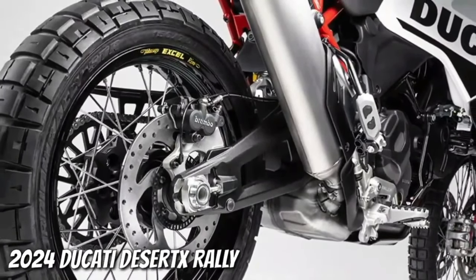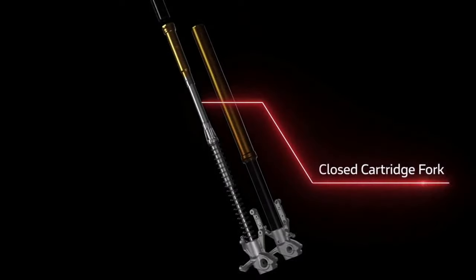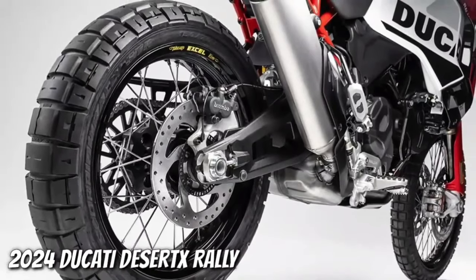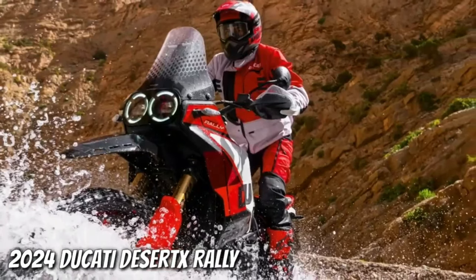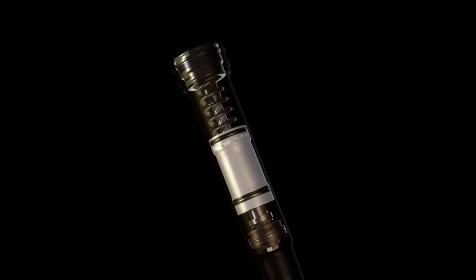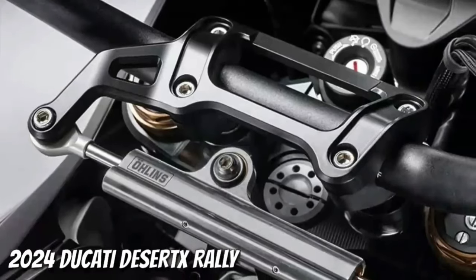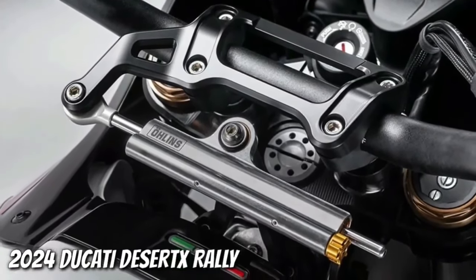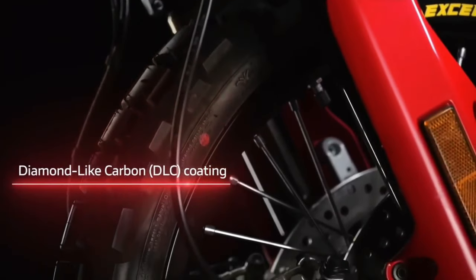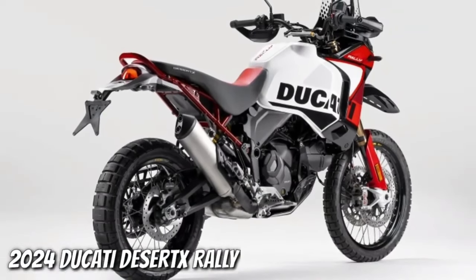Like the regular Desert X, the Ducati Desert X Rally has an aluminum swingarm, but the pivot point sits in a different spot. A fully adjustable KYB shock features a bigger piston than the base model's unit. With the suspension changes, the Desert X Rally's ground clearance now sits at 280mm. Like its sibling, the Desert X Rally wears a 21-inch front wheel and an 18-inch rear wheel, but the rally's wheels are built with billet aluminum hubs, Excel rims, and Pirelli Scorpion Rally STR tires, and its rear wheel is half an inch narrower than before.